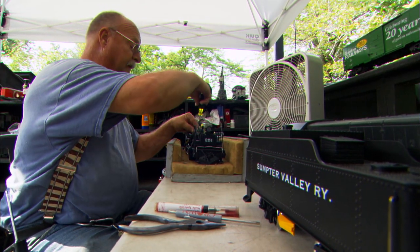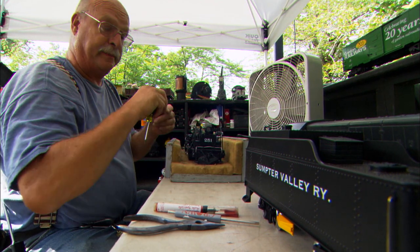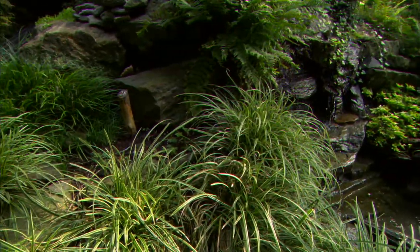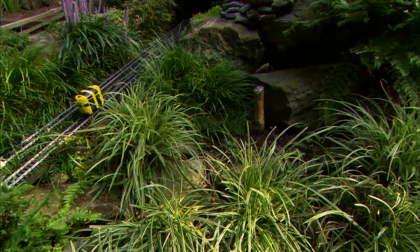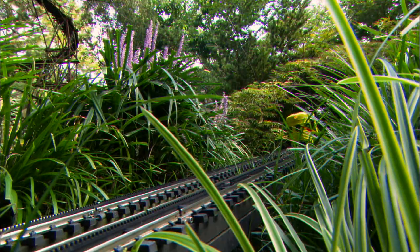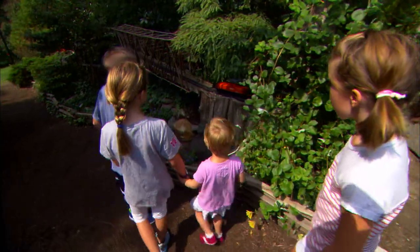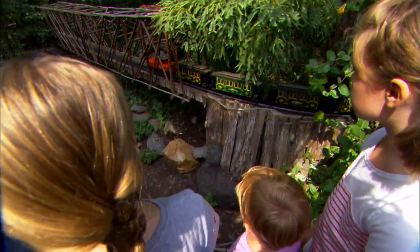Bruce Murrell, train master at the Arboretum, fell in love with trains when he was a boy. We have a variety of trains — diesel, steam, and toy trains that are representative of Thomas-type toy trains. He displays and runs a variety of trains throughout the day and from week to week, and that keeps the exhibit interesting.